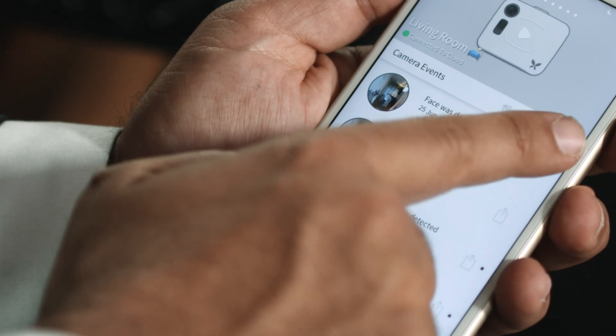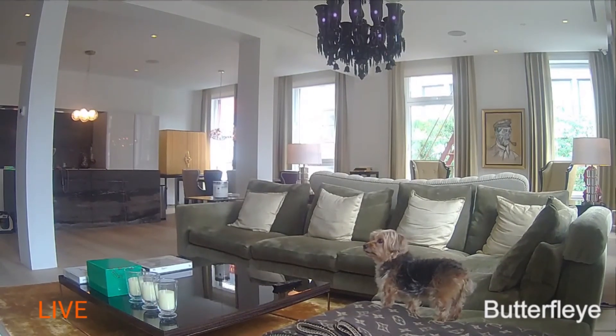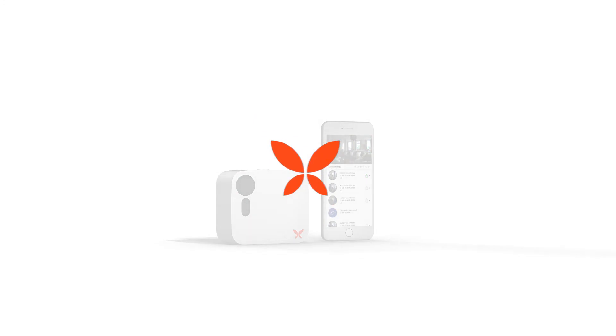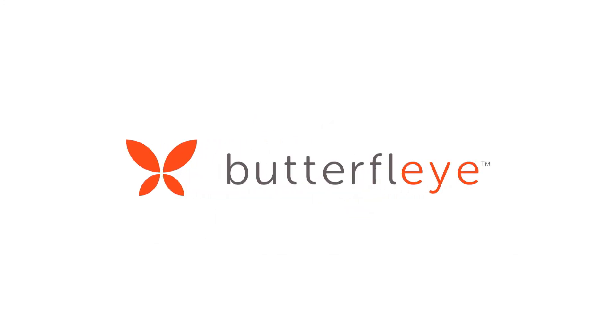Connect multiple Butterflies, swipe between them, and experience full HD live streaming. No more false alarms, never compromise connectivity, and always keep you and your business protected.